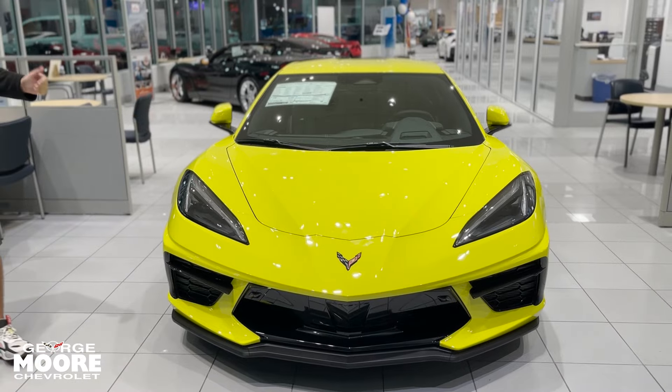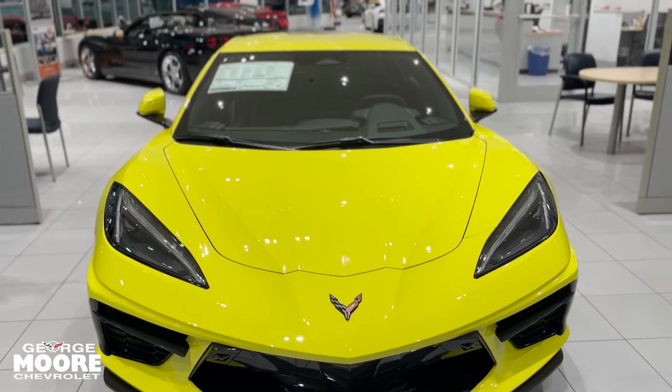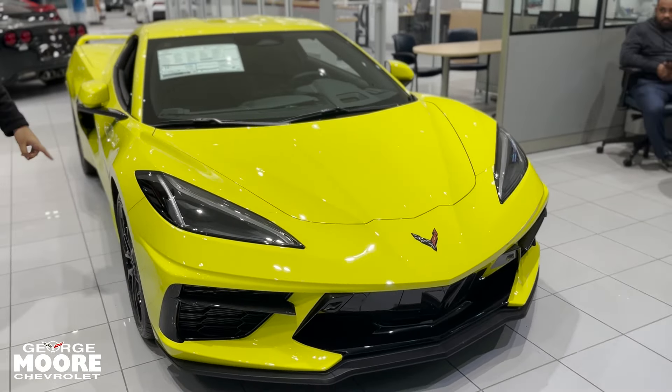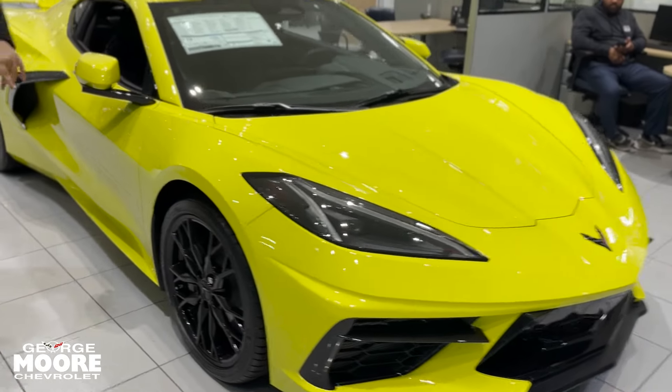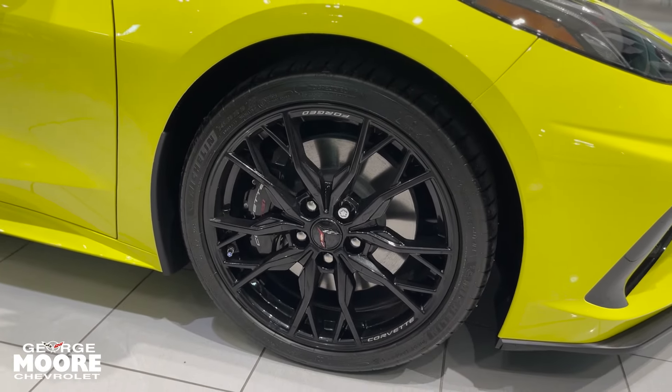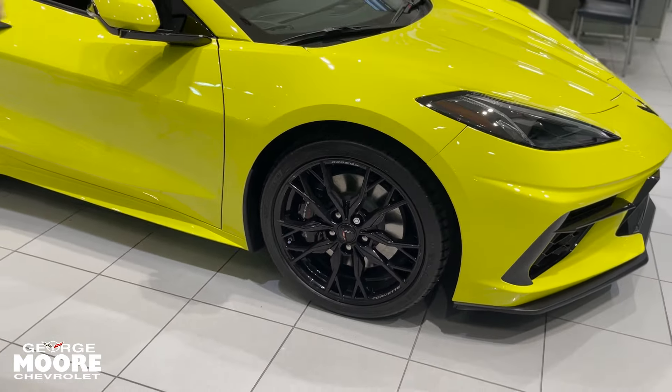Same as the previous generations for the Corvette, you're going to have very similar aero with very minor differences. Coming around the side of the vehicle, you're going to have these multi-spoke wheels with your Z51-specific calipers. That's one way to tell it's a Z51 — by the calipers having that specific marker.